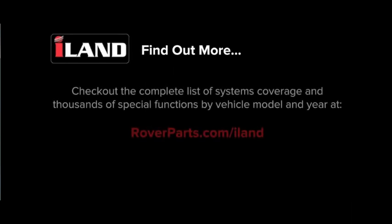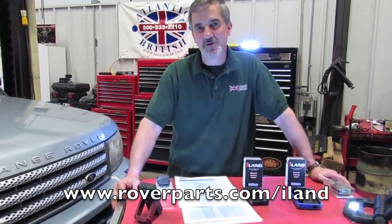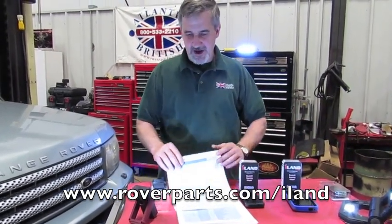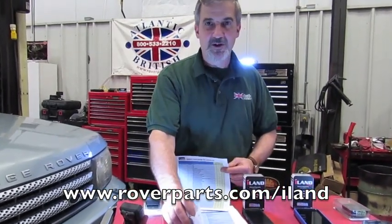Find out more — check out the complete list of systems coverage and thousands of special functions by vehicle model and year at roverparts.com/island. If you want to see the full range of features that the iLand has, you can go to roverparts.com and search for iLand, and it will give you access to download and print all the system coverage, applications by vehicle, and all the special functions.